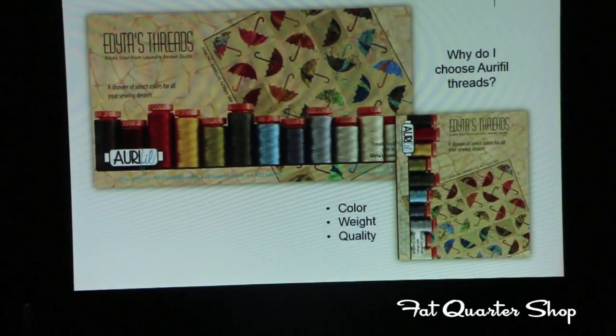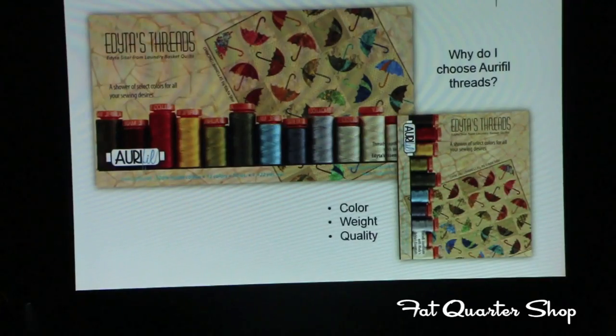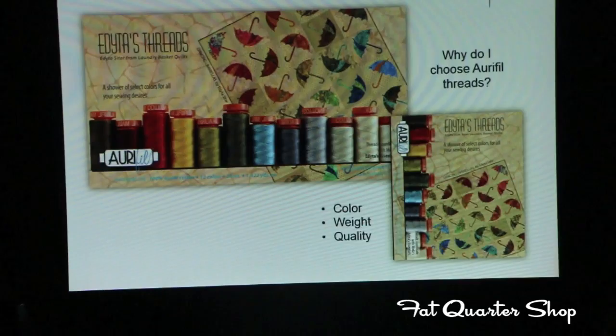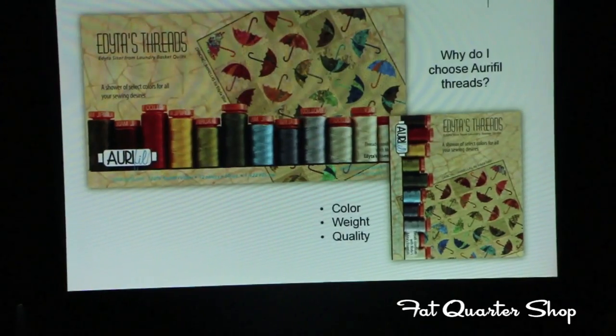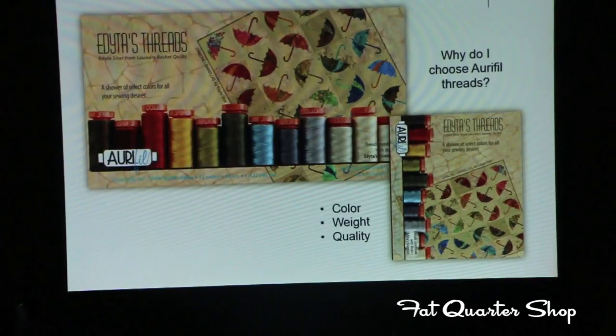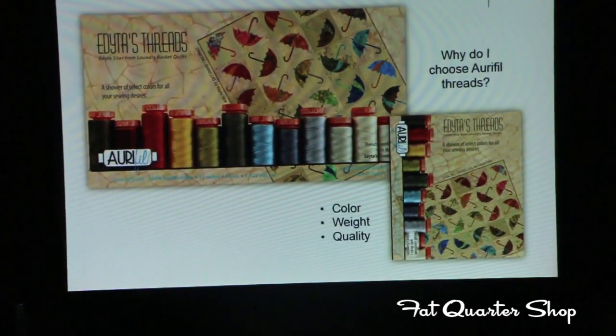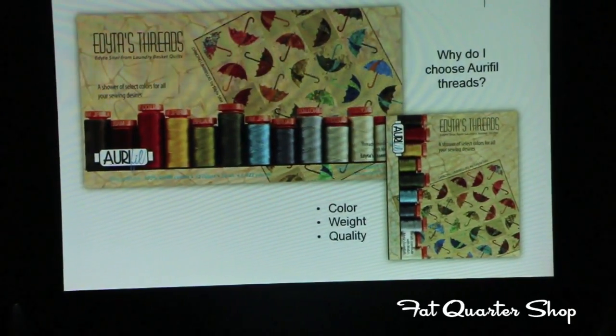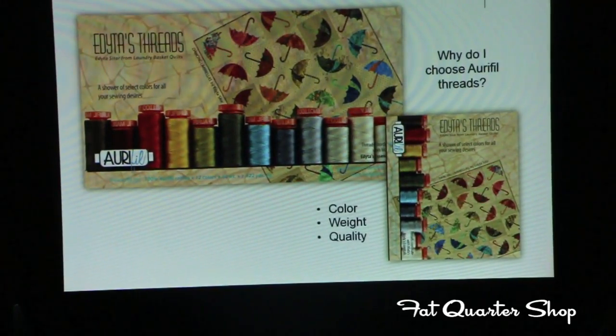I always use Aurifil Thread in my bobbin and then I use it on the top. This is just me and you can try it at home. For some reason, when I use my spool standing up this way, it works better than when I lay it down — forget that little attachment you're supposed to put in front of your thread. Standing it up gives a little better result for me. Maybe because of my machine — try it. Maybe it's something you want to add to your quilting experience.